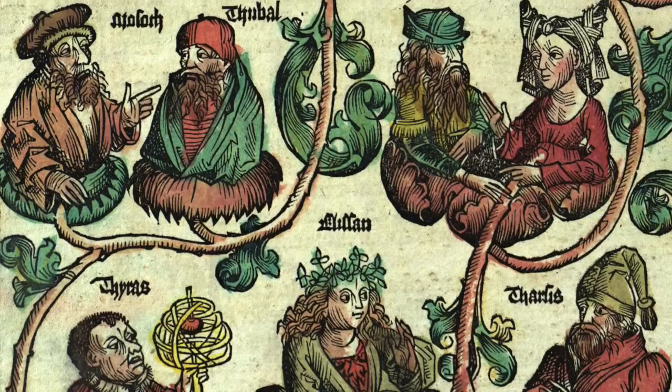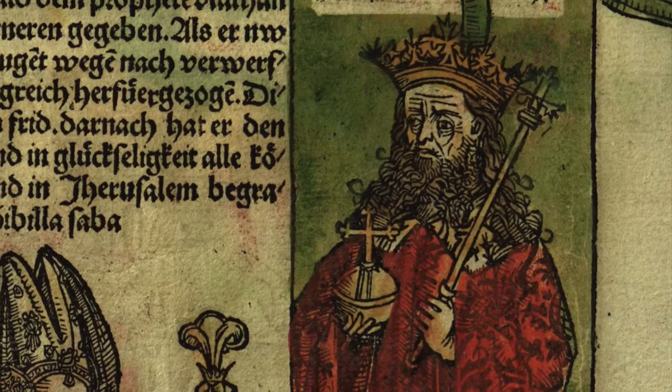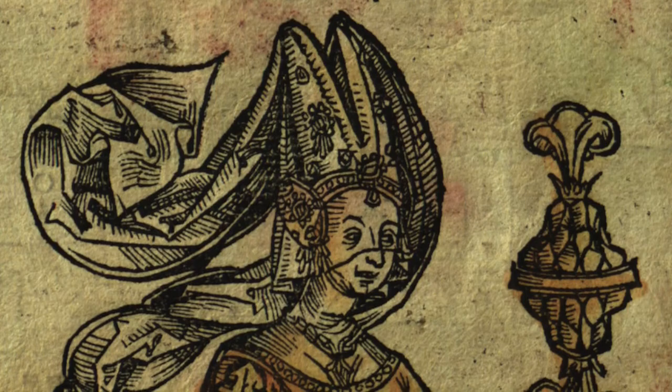The Nuremberg Chronicle contains a total of 1,804 illustrations that are from 652 woodcuts, many of which are repeatedly used throughout the book. The illustrations depict portraits, genealogies — which are shown with vines connecting the people — maps, and most significantly, cityscapes of important medieval cities. Nearly every page has some form of illustration, and the illustrations themselves are extremely detailed, especially considering they came from woodcuts.